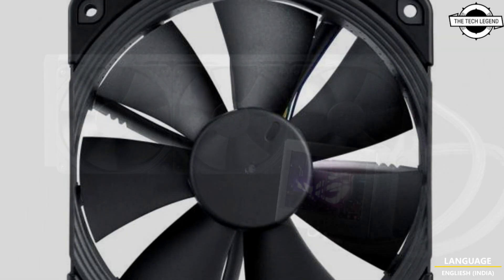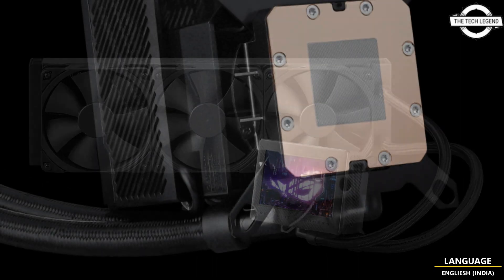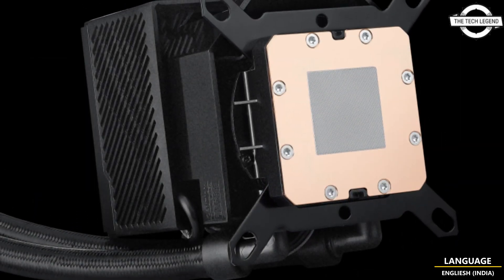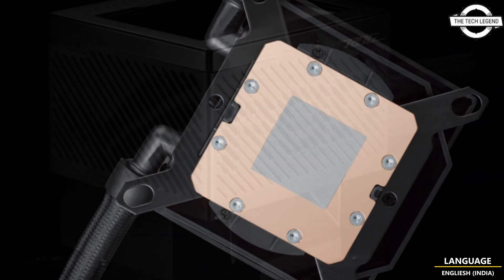It is fully compatible with Intel LGA-1700, 1200, 115X and AMD socket AM5 and AM4 platforms. The product hits the market in late April and is currently available for purchase.